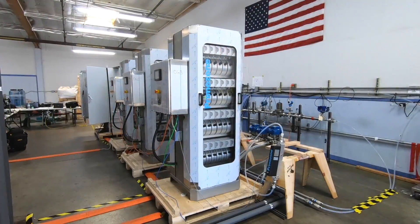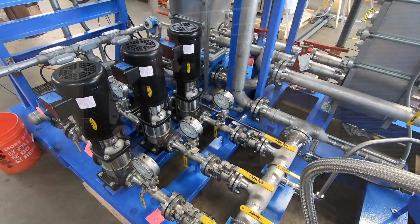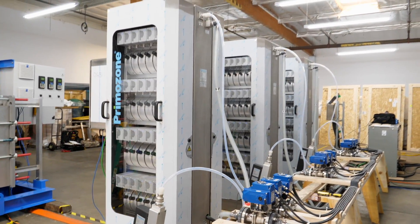Hi guys, I'm Michael Kennedy with PureFlow Ozone Division and today we're at our testing facility in Santa Fe Springs, California, wrapping up factory acceptance testing on an advanced ozone treatment system. We think it's pretty cool — I think you'll agree. Let's go check it out. Our client's application is aquaculture.